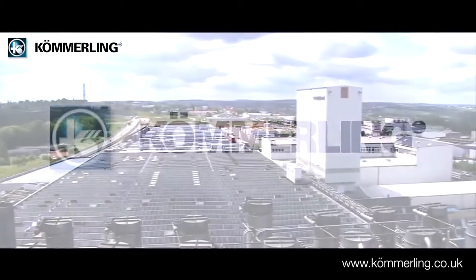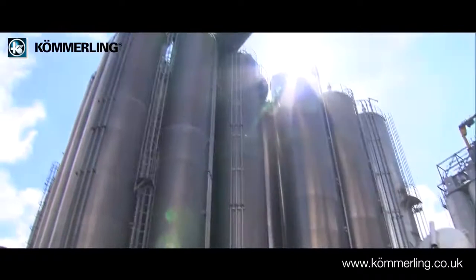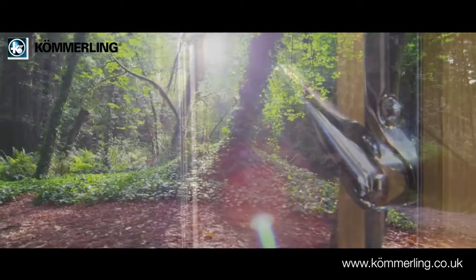Komaling is a leader in PVC-U window and door extrusions and was one of the first to introduce lead-free PVC-U profiles. So not only does the Premaline Pro secure and enhance your home, it also helps the planet.